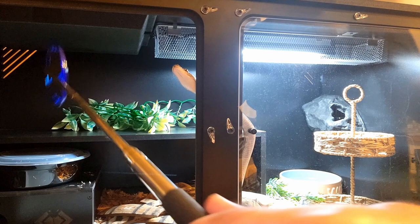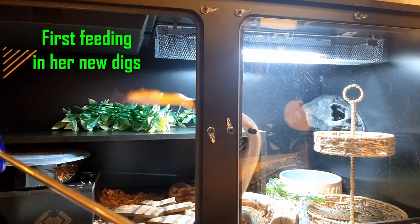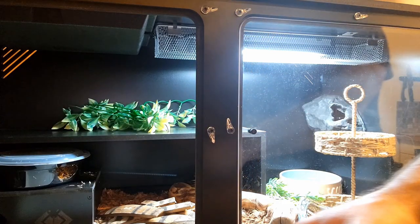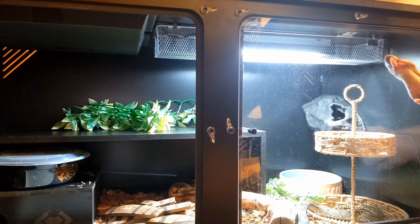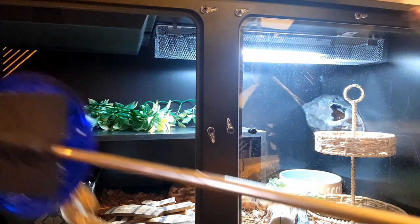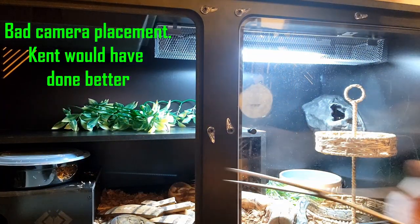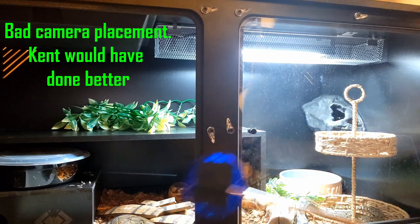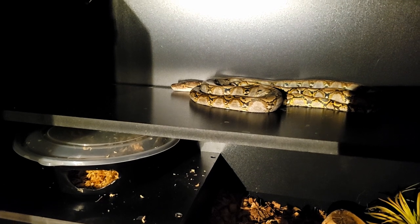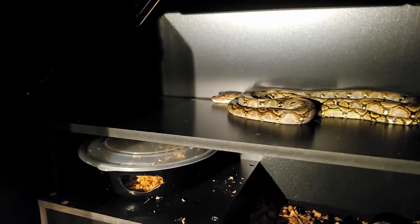I'm hoping I can get her to just follow the target and not strike at it. Good girl. She struck it at just the wrong time. Come on, don't strike. There you go. Right in her water. She is digesting her meal under her heat panel, which is perfect. Good job, Stella.